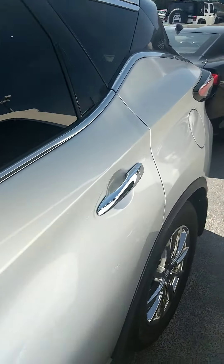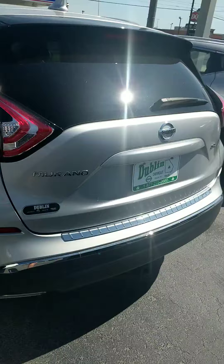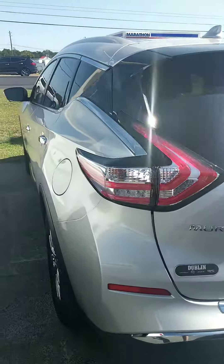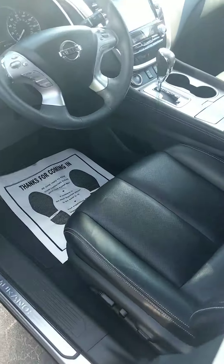It's a super sharp looking ride, and this is the more luxurious of Nissan's two-row crossover SUVs. You've got the brilliant silver exterior paint and the jet black leather interior.